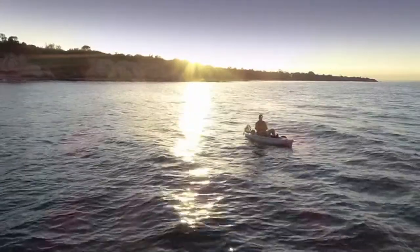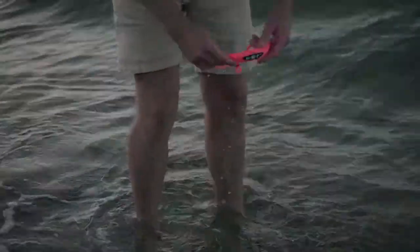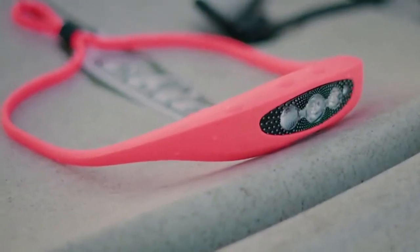Designed for adventure, the Bilby is waterproof and lightweight. At 90 grams, you will forget you are wearing it at all.